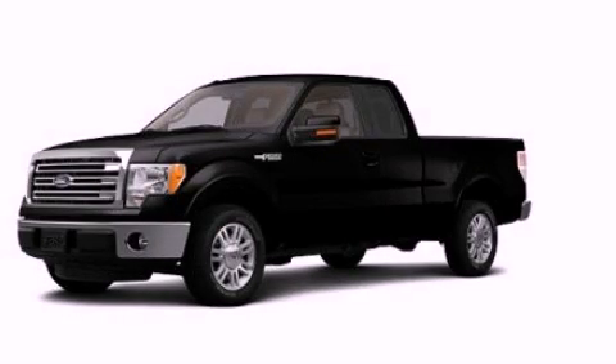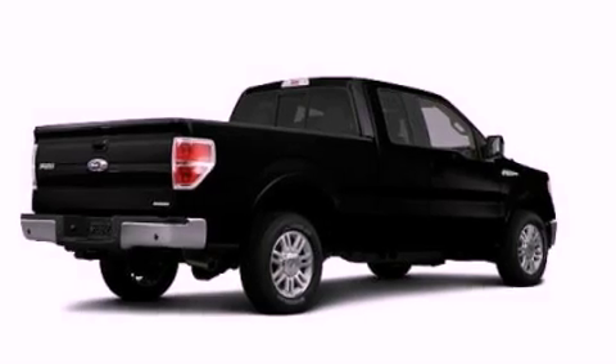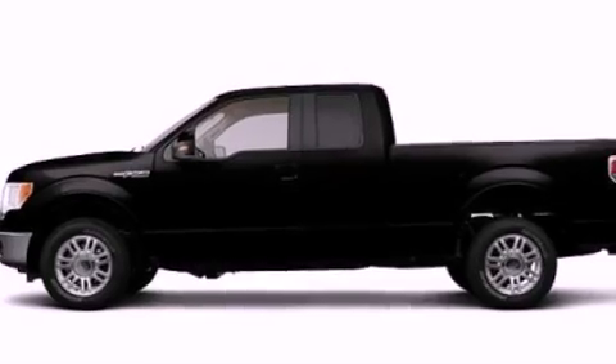This is a brand-new 2013 Ford F-150, made for the job site, the trail, and the town. It has a 5.0-liter eight-cylinder engine and an automatic transmission.